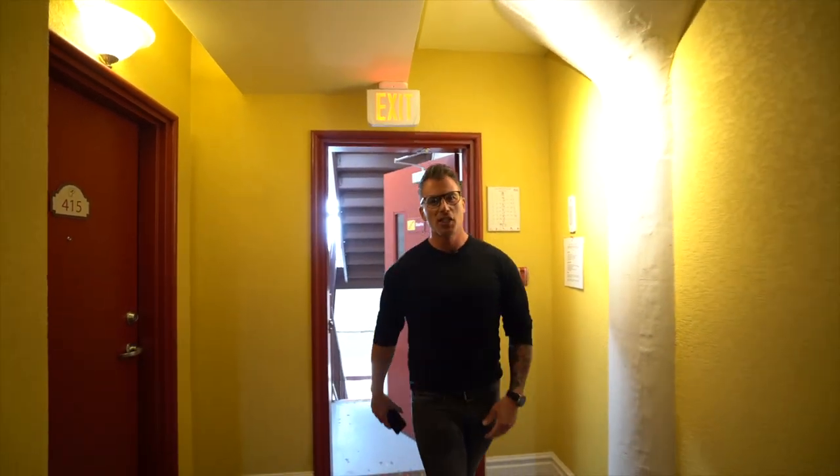What's going on guys? Troy Viancourt, C21 Shield here in Cornwall, and I'm ecstatic today because I get to show you unit 414 here at 710 Cotton. Come on in.